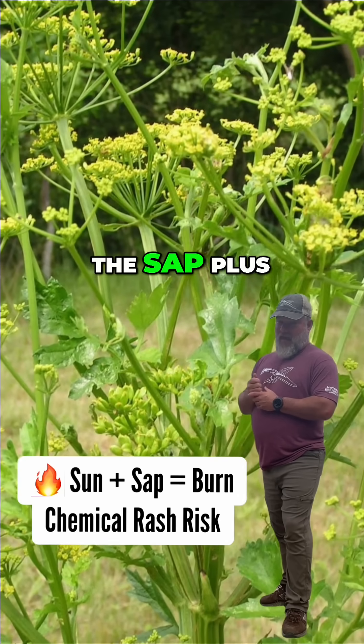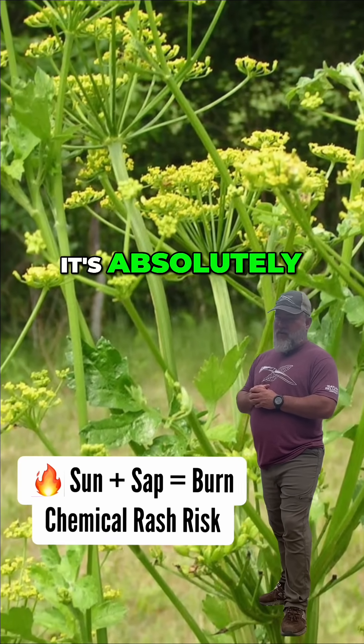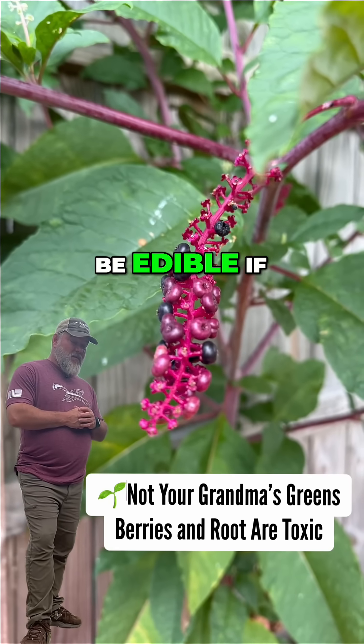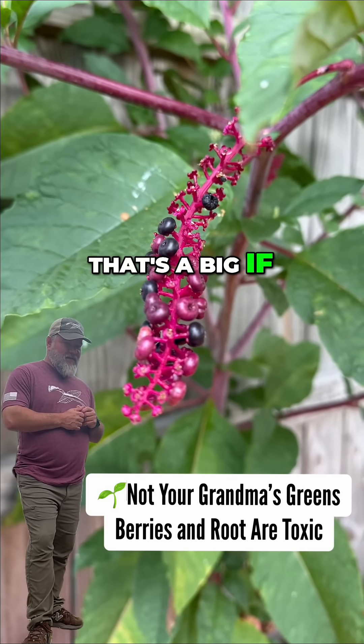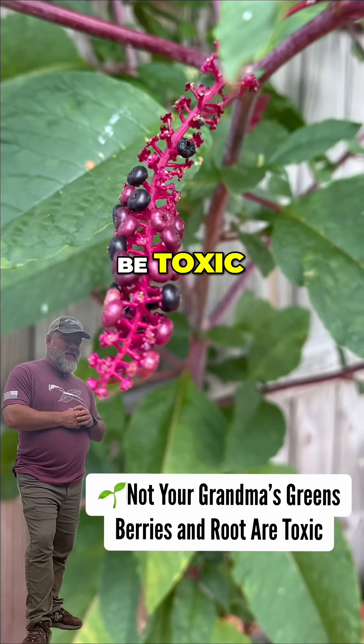Hogweed — the sap plus sunlight on your skin can cause chemical burns. It's absolutely no joke. Pokeweed — the young leaves can be edible if, and that's a big if, they are boiled just right. All the other parts of the plant can be toxic.